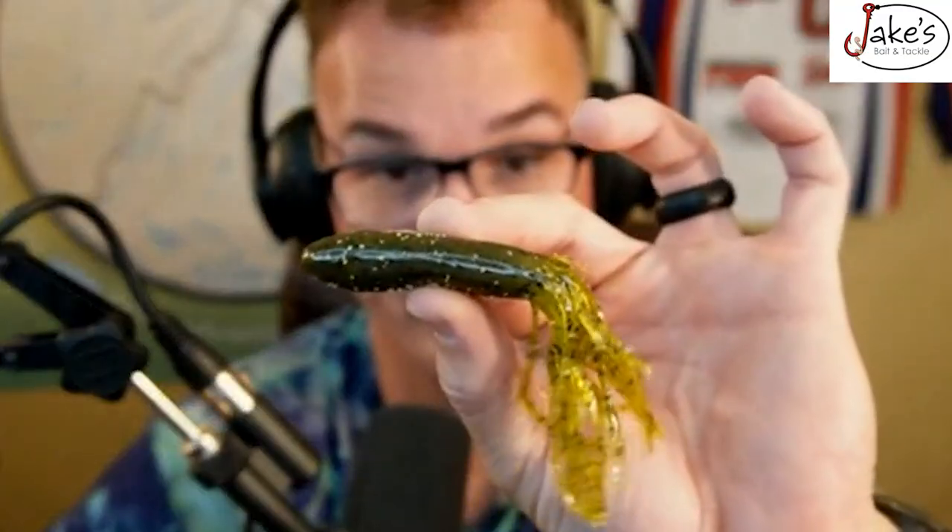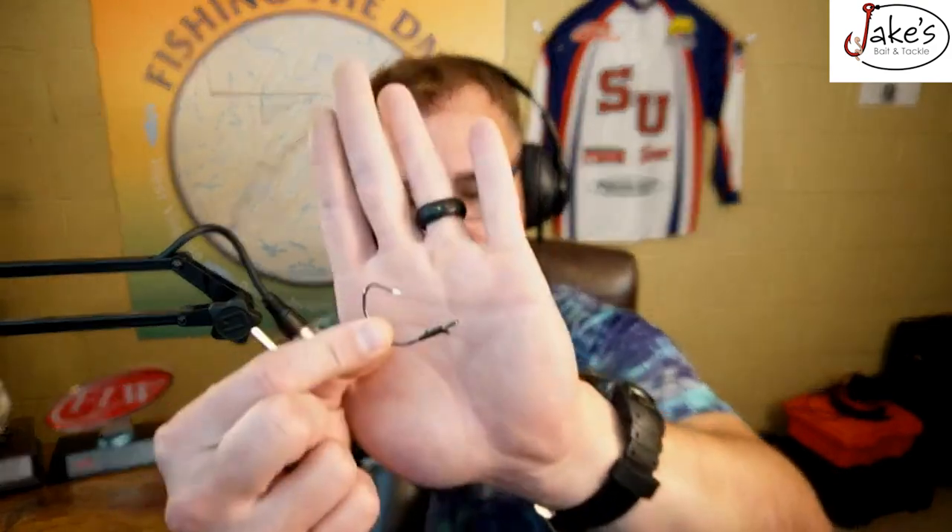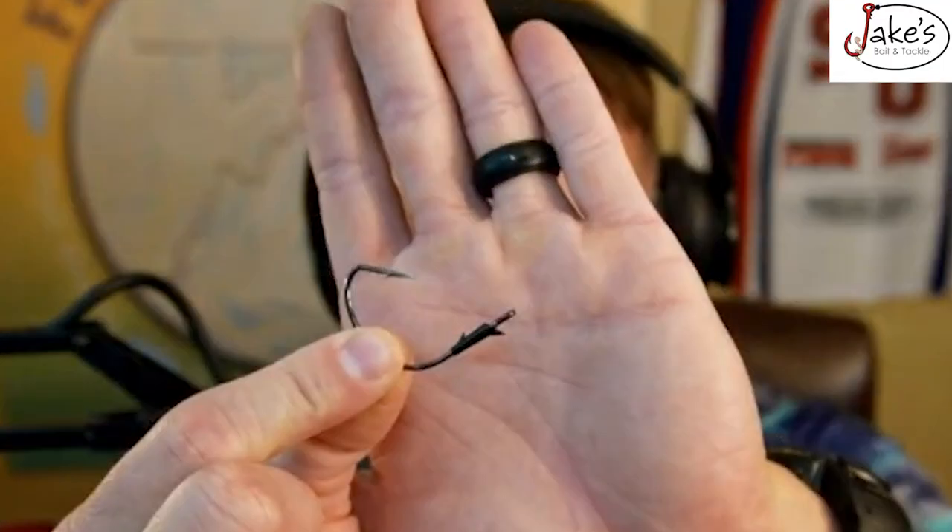Number two is a tube. I'm not fishing this like a Shenandoah River or Susquehanna River tube — I'm using a Trocar 2/0 flipping-style tube hook. This becomes one of the best baits for bass when they're finicky up shallow. There's a subtle action that the tube has that nothing else can really duplicate, and no one's really throwing these right now, which is absolutely insane. If you are fishing docks, this is one of the best baits to skip way back underneath there.